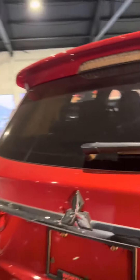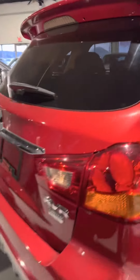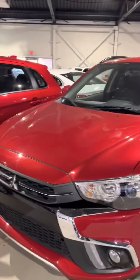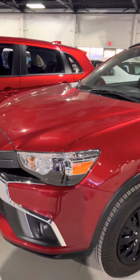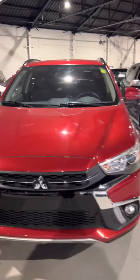This is the 2019 RVR Limited Edition. My name is Ben, here at Northside Mitsubishi. If you have any questions or would like to book a test drive, you can call 780-479-5700. I'd be happy to assist you. Ciao.